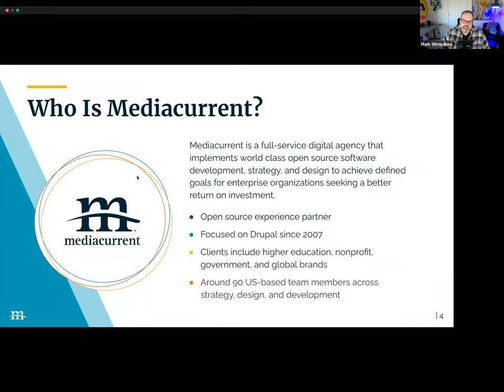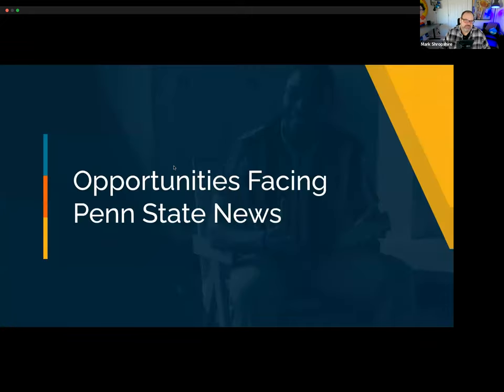A bit about Media Current: we bring together a great group of talented team members to provide world-class solutions for the web, and we're really proud to focus on open source solutions like Drupal. I'm excited to be here sharing details about this Penn State web platform that we helped bring to life. Thank you, Mark and the Media Current team, for being supporting partners of the Drupal Association.